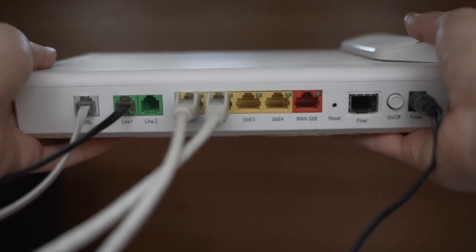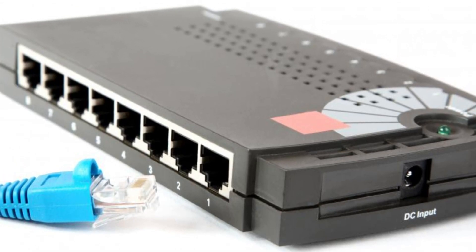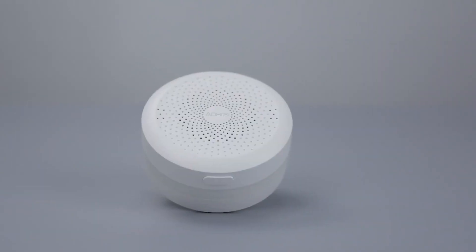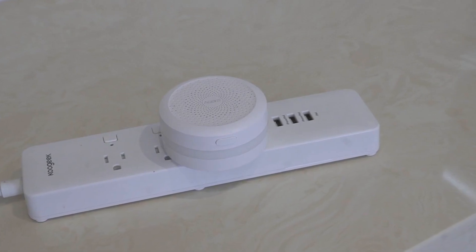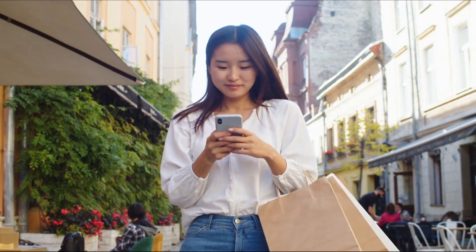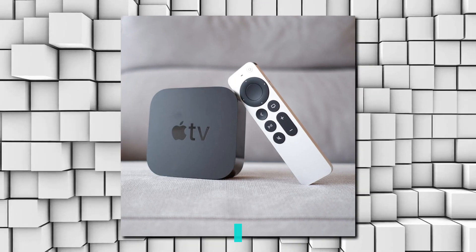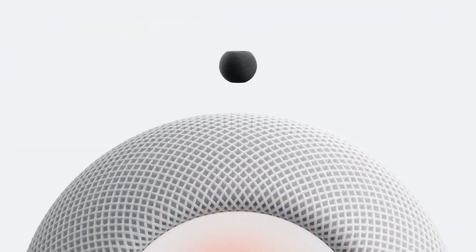Bridge devices are becoming rarer. Once the Matter standard is widely adopted, it should go away for new devices — but until then, be aware of hubs and bridges. HomeKit hubs are another use of the term hub. These are needed to control HomeKit devices away from home. If you already own Apple products, you can quickly turn your Apple TV, iPad, or HomePod into a HomeKit hub.